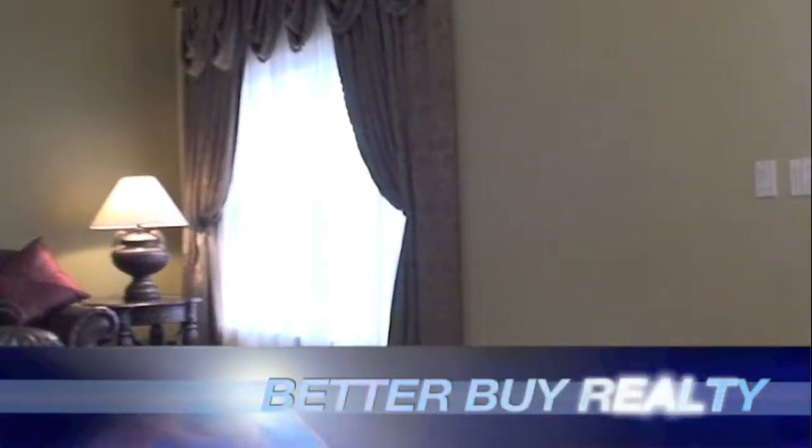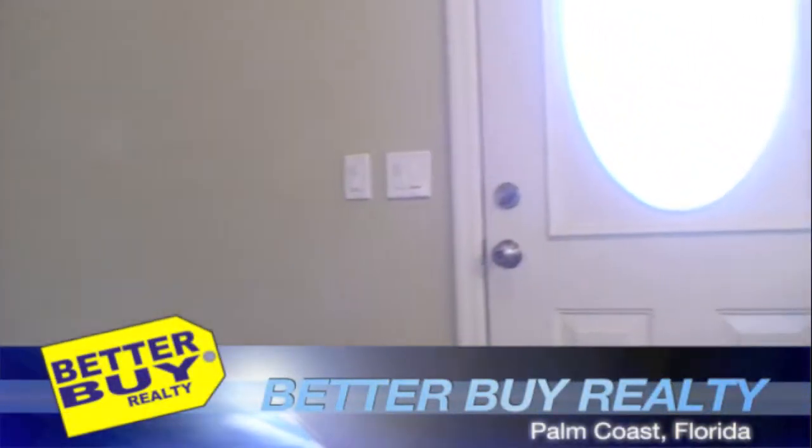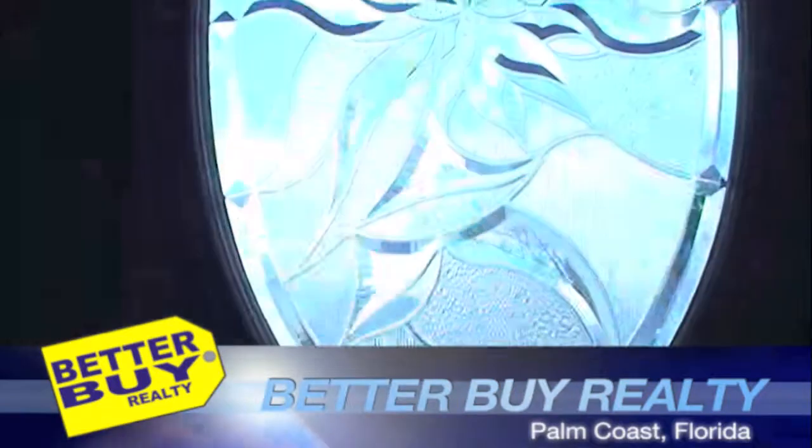Now I'm going to take you outside so we can see the backyard one last time. Look at that beautiful inlaid glass door.